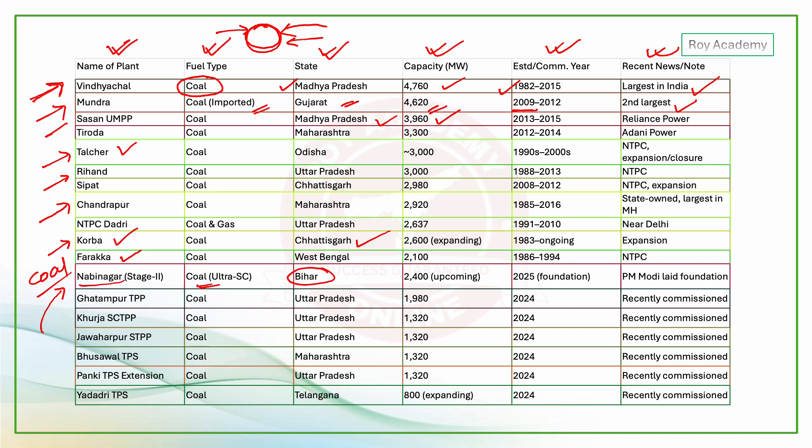Key thermal power plants to know include Navinagar and Ghatampur. Others worth noting are Yadri, Pankhi, Boswal, and Jawarpur.